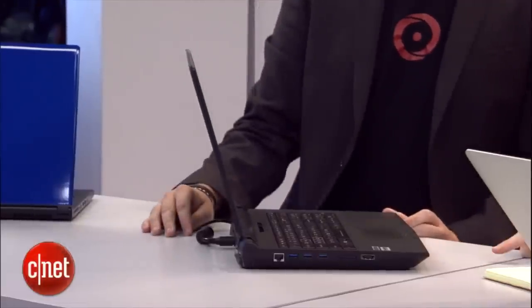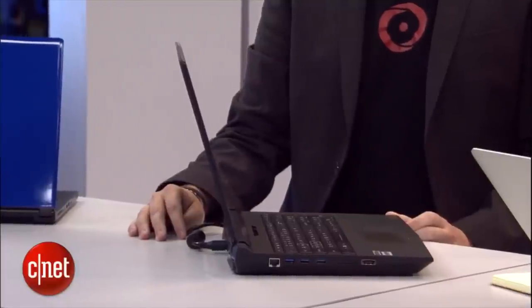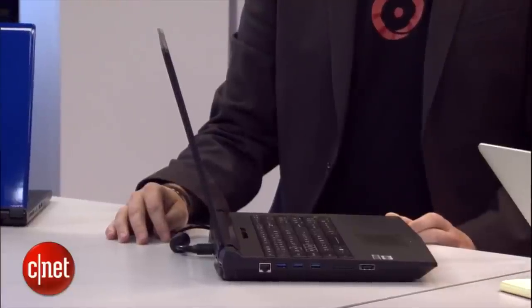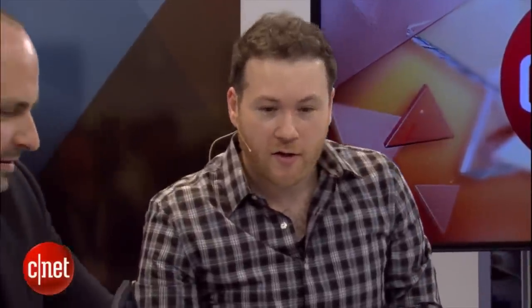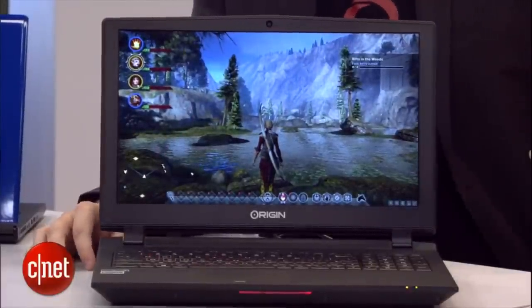This is the 15-inch EON 15X. It's running an i7-4790K processor, which is usually only found in Z97 chipsets on desktop machines — usually only found in full desktops. Right now we're looking at it running Dragon Age Inquisition. Looks pretty fantastic.